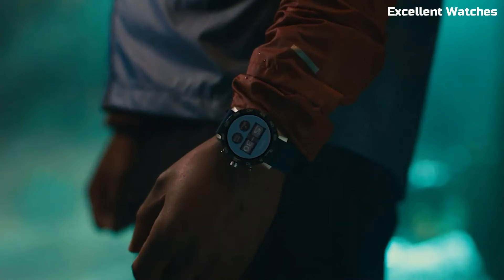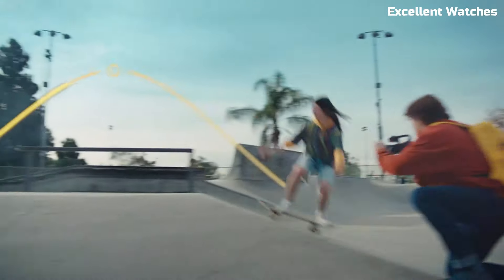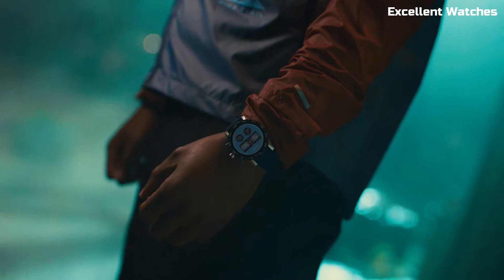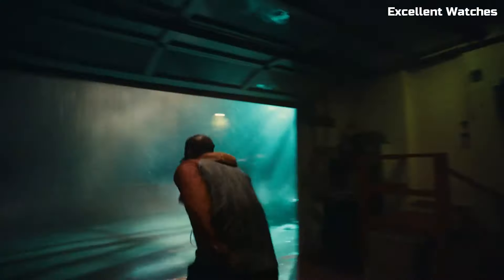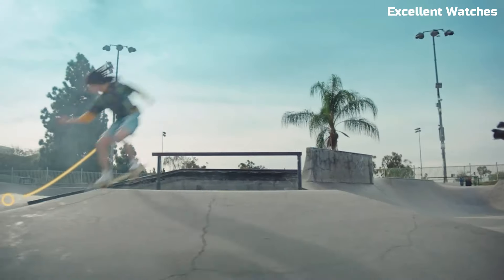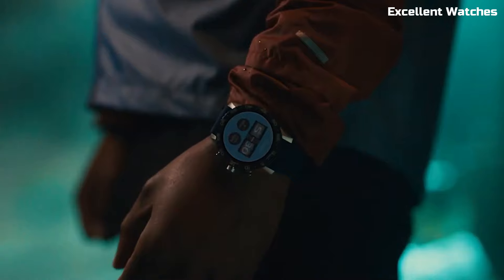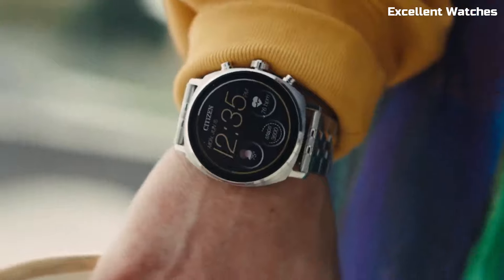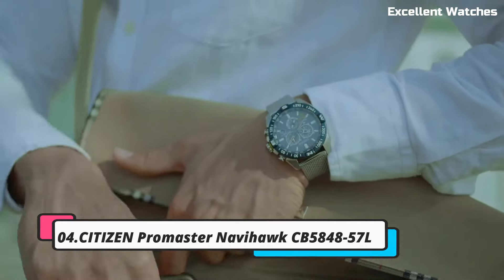With Wear OS by Google, it offers seamless connectivity to your smartphone, enabling you to receive notifications, track your fitness goals, and access a wealth of apps. The watch boasts a high-resolution AMOLED display, multiple watch faces, and a variety of customizable features. Its stainless steel case and bracelet exude elegance and durability. The CZ Smart Gen 2 is a perfect choice for those who appreciate the charm of a traditional watch, but also desire the convenience and functionality of a smart device on their wrist.